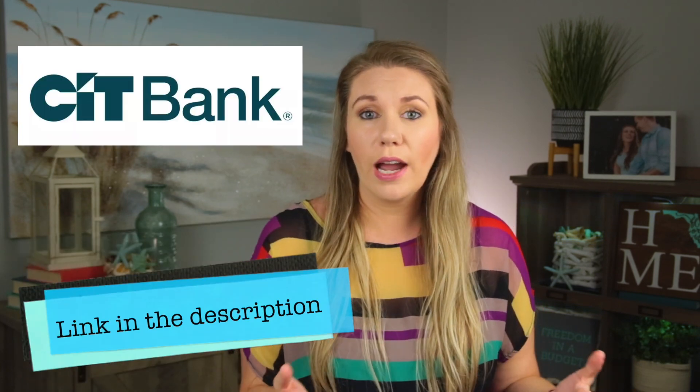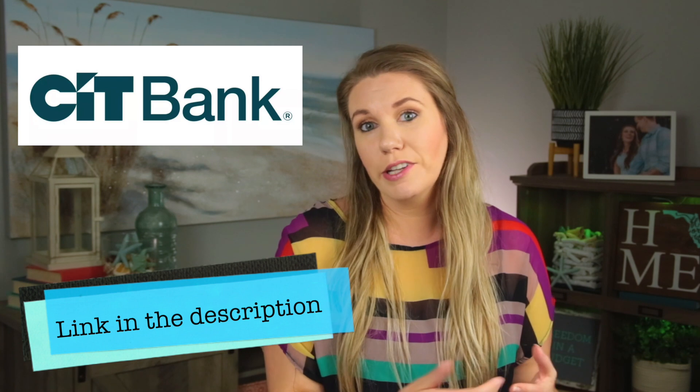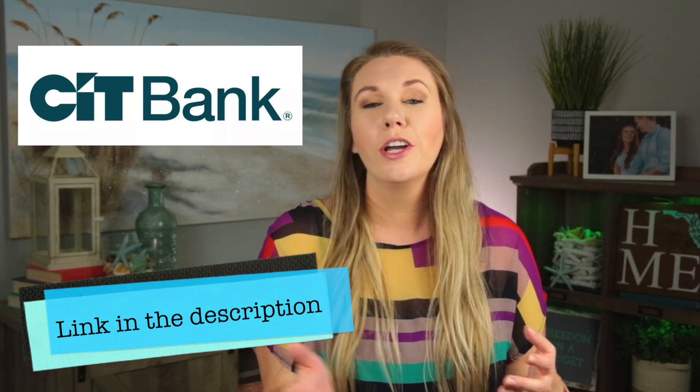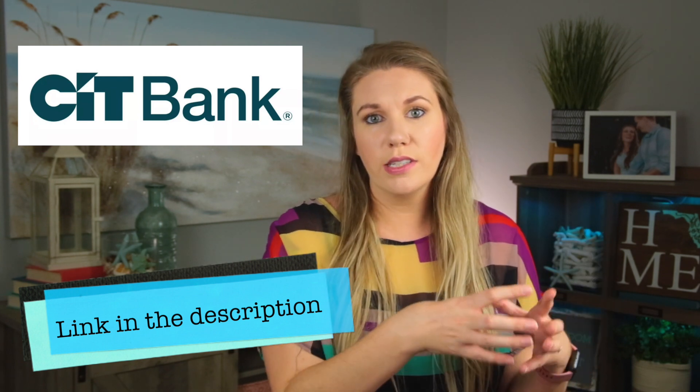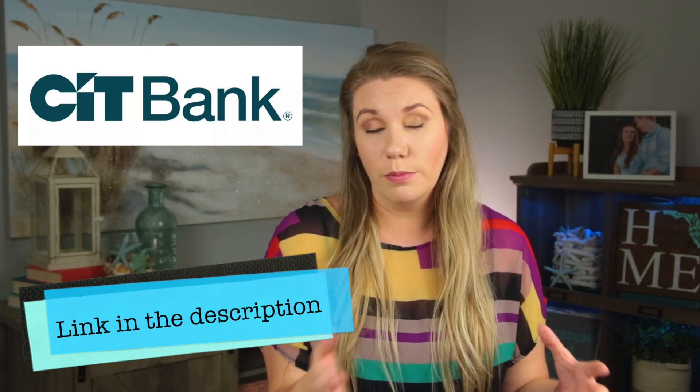If you tap into the emergency fund, where do you keep it? I personally think that you should keep it in a high-interest savings account or a CD. I personally use CIT Bank for our emergency fund and also our sinking funds — like we're saving for a new car right now, and for different little repairs around the house. We keep those in CIT Bank because then we can earn interest on them.